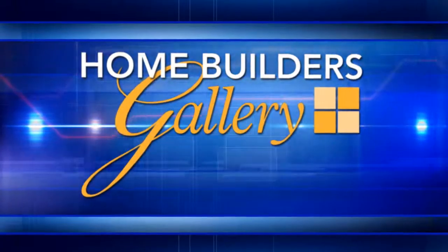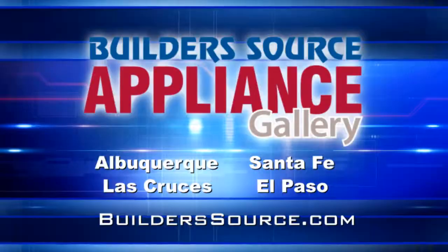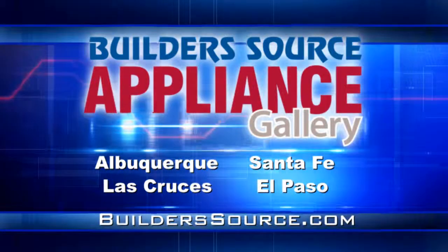Home Builders Gallery Television is brought to you by Buildersource Appliance Gallery, with four locations to serve you: Albuquerque, Santa Fe, Las Cruces, and El Paso.